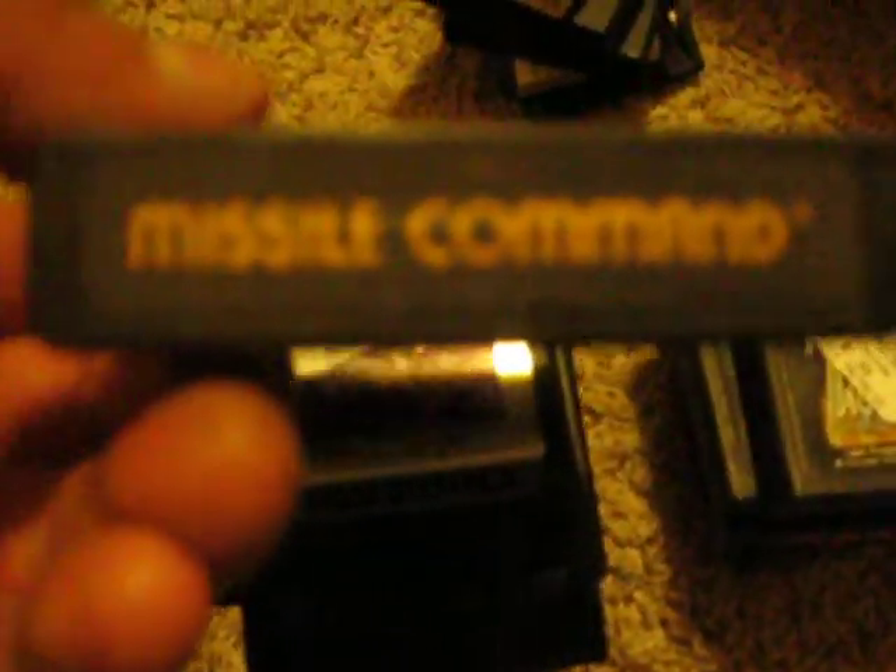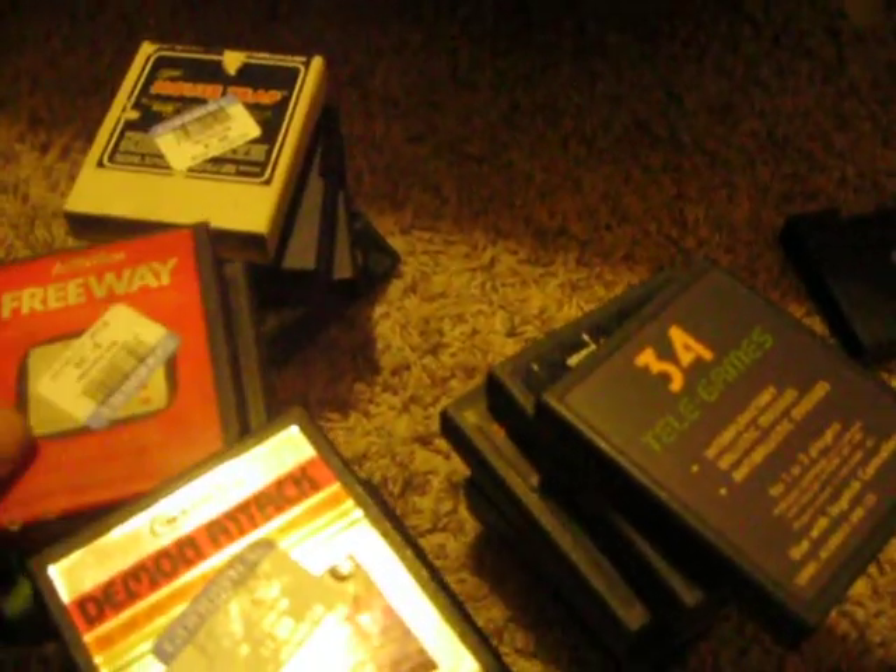Dragon Fire, Demon Attack, Missile Command, Space Invaders, Centipede, Pitfall, Adventure, Pac-Man. And here's Freeway — I haven't played this one yet but it's supposed to be pretty good. I kind of know a little bit of what it's about but I've never actually played it. I think they made a couple of games like Freeway.